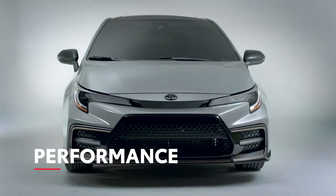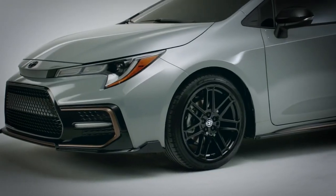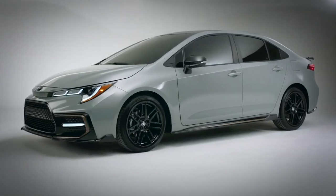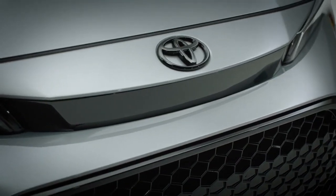When it comes to delivering performance, Corolla Apex already has a head start with the punchy 2-liter Dynamic Force engine from the SE and XSE grades, not to mention the available 6-speed manual transmission that lets drivers take matters into their own hands.